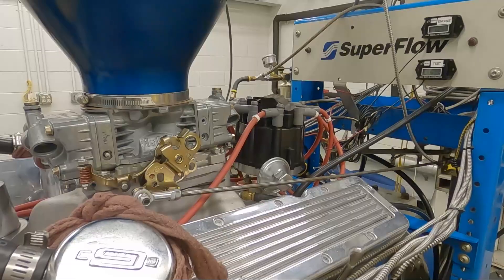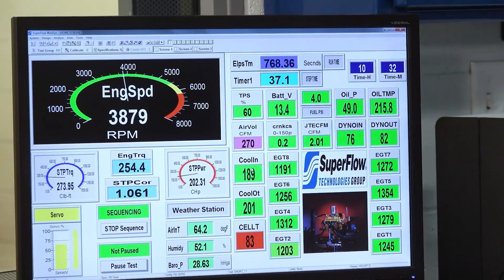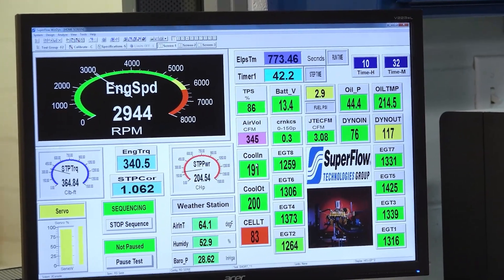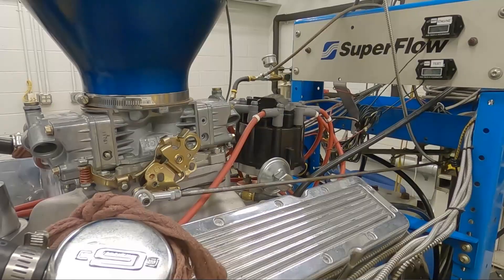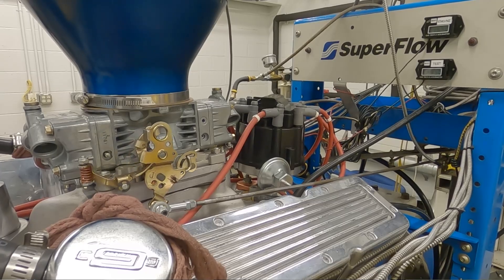Do we have throttle position on screen? There it is. Okay, so looking at TPS — throttle position sensor. Coming up to 90% throttle, going for 100% and lugging it down to 100%. So we're peaking out the torque. I'm not going to make you sit through 50 hours of looking through the glass here.